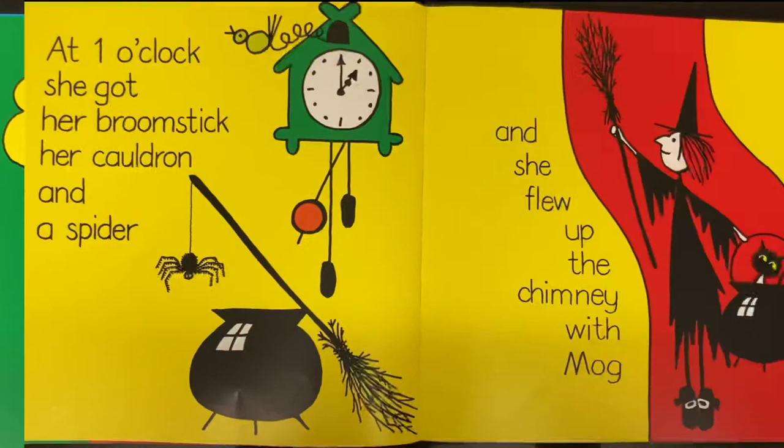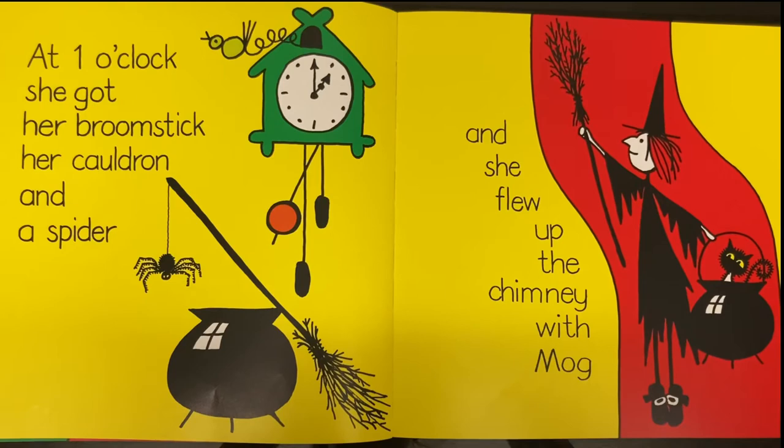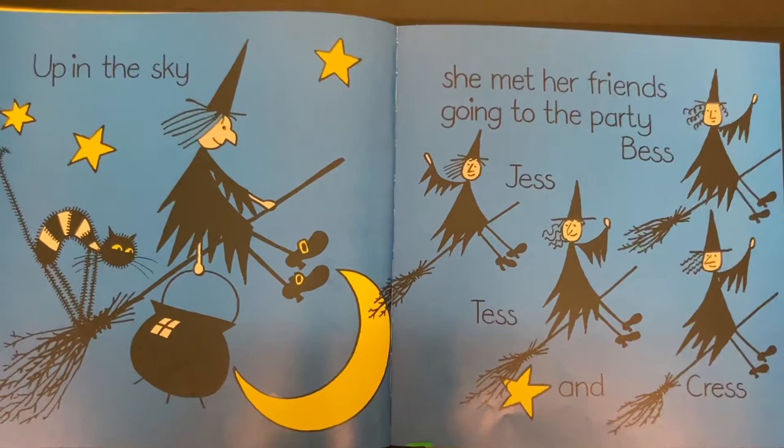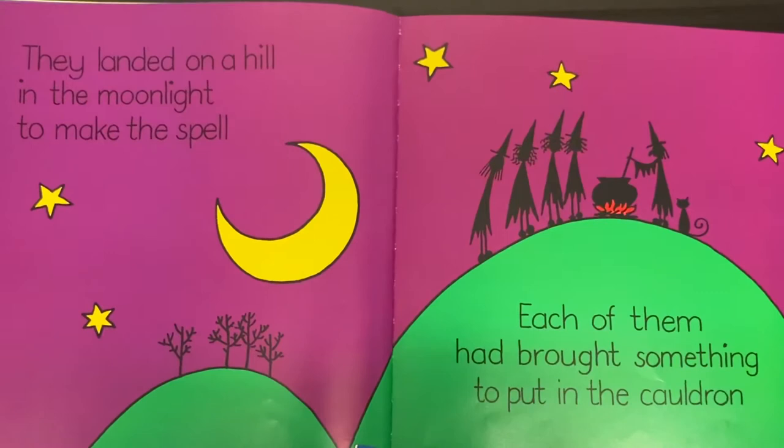At one o'clock she got her broomstick, her cauldron and a spider and flew up the chimney with Mog. Up in the sky she met her friends going to the party — Jess, Bess, Tess and Chris. They landed on a hill in the moonlight to make the spell.